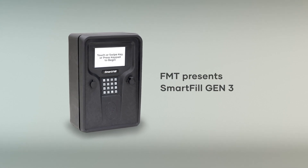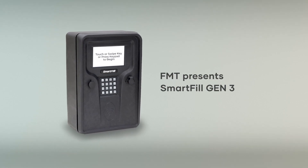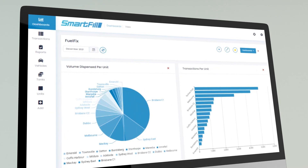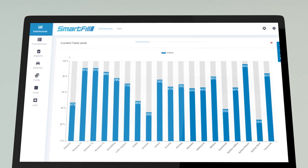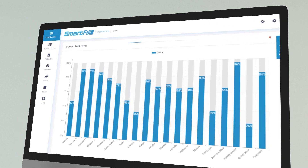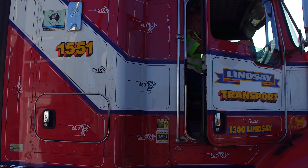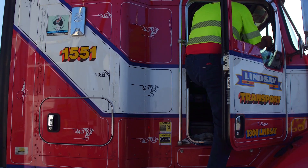Smartfill makes life easy for accountants and financial controllers. Everything is automated, your data is available online and reports take just a couple of clicks. Our products are incredibly easy to use and Smartfill Gen3 can now manage up to 50,000 vehicles and drivers.